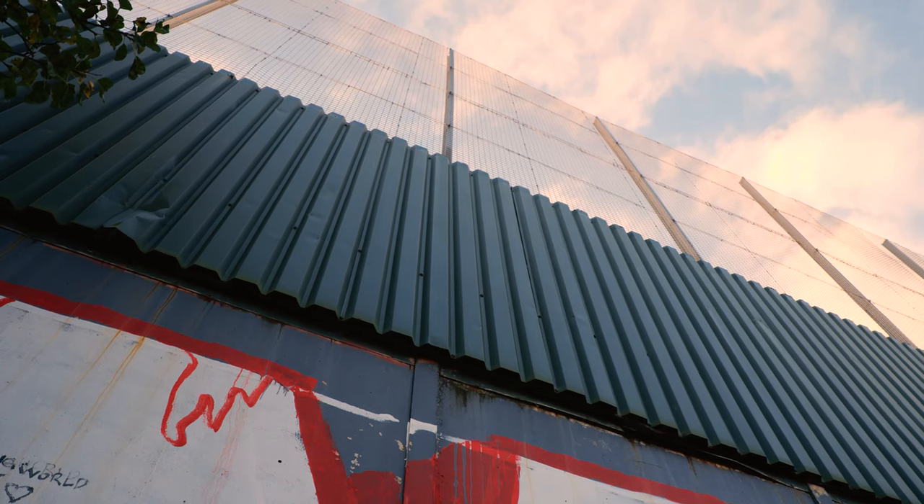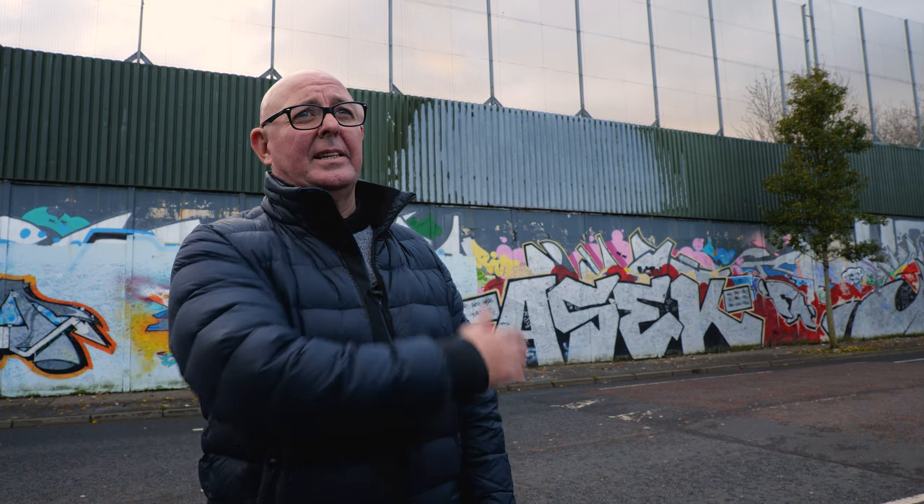Around 1982 they added that corrugated iron. Again, they found things were still going back and forward, so a couple of years after that they put on that wire cage. So it's built in three sections throughout the different years. The wall has seen a lot of violence throughout the generations.